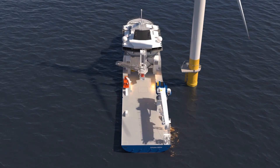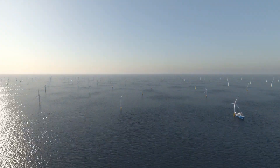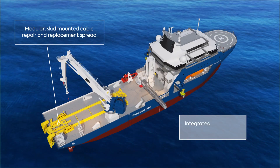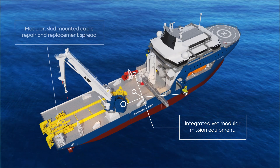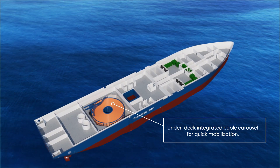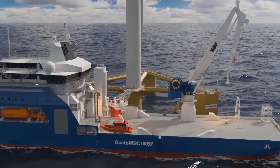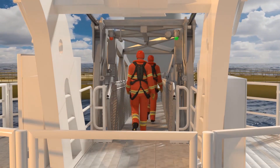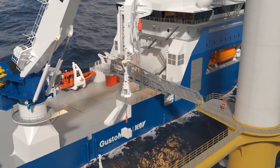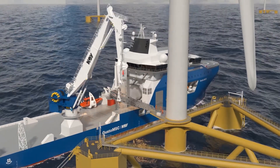As wind farms move farther offshore and into deeper waters, robust operations and maintenance strategies are required. Support vessels must be able to operate safely, effectively, and longer in increasingly challenging environments. The main crane is fitted with unique motion control on its main hoist, giving superior load control at an extended standoff position while eliminating the need for a separate motion compensated crane.